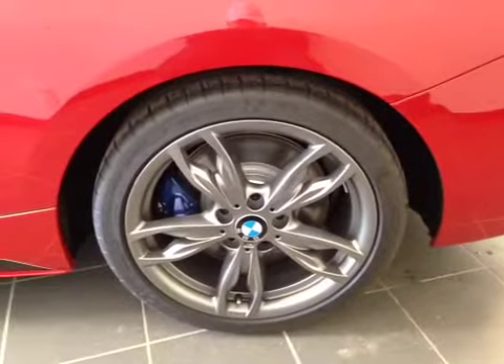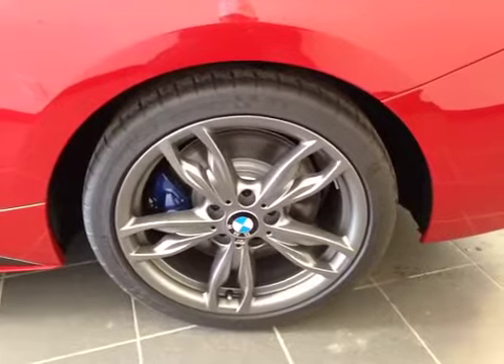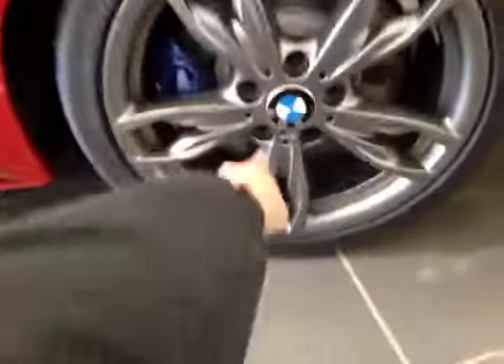This is equipped with 18-inch BMW M Alloy wheels on Michelin 245/35-18 performance tires. We also have your wheel locks right there.